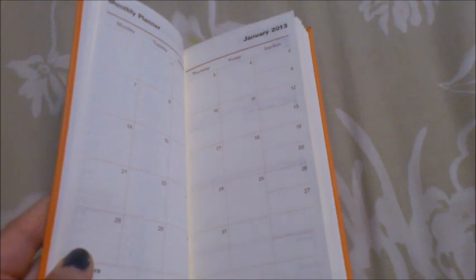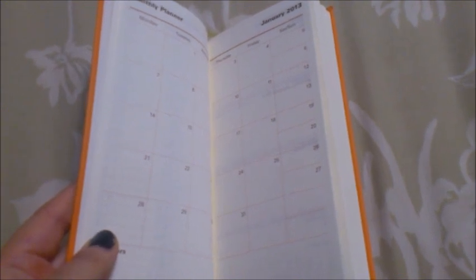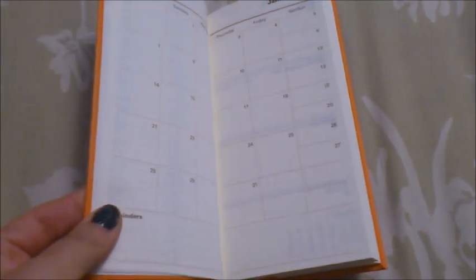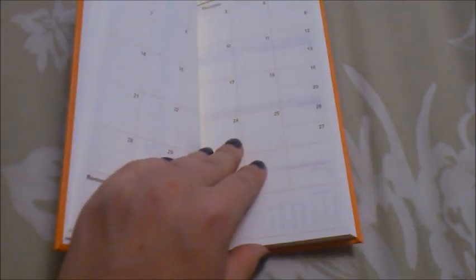For each month you have the monthly planner, which comes with the month calendar on two pages starting from Monday and going to Sunday. A lot of people are used to traditional calendars starting on Sunday, but most people think of the week starting on Monday, so it's great to have it that way. The weekends are a little bit squishy but there's also a reminder section on the bottom, which can be used for jotting down bills, goals for the month, and things like that.